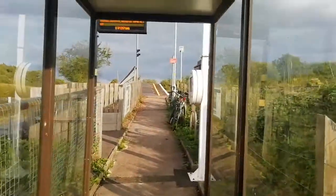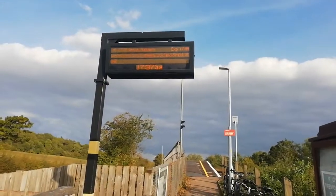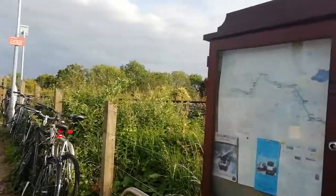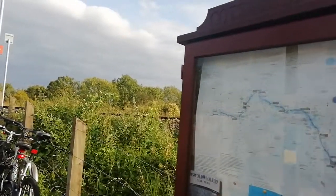Coming down to the platform, you've got a help point here. As you can see, only a train a day and it's late typically. You've got a local information board here with the history of the line and towns and cities along the line.